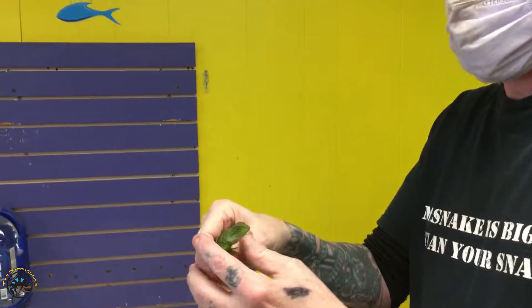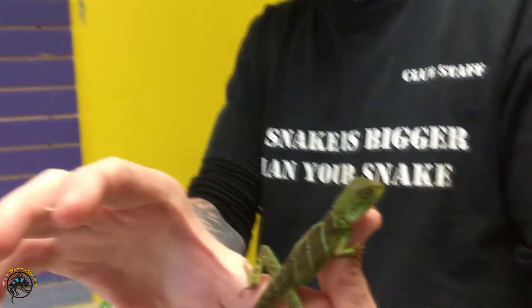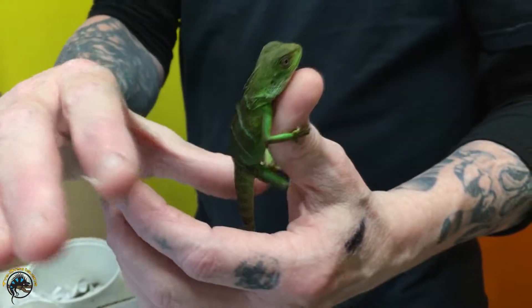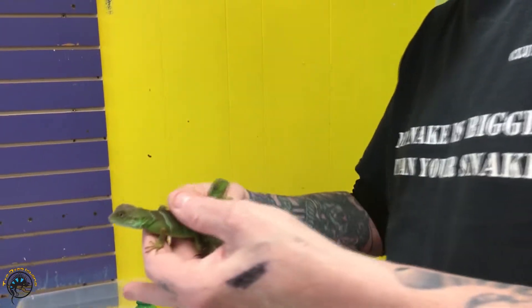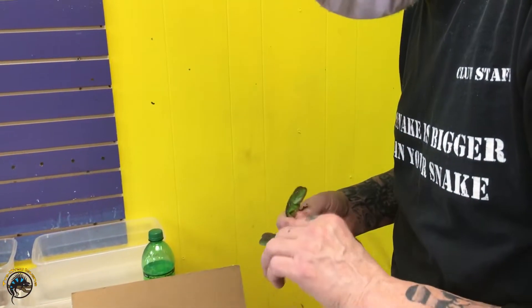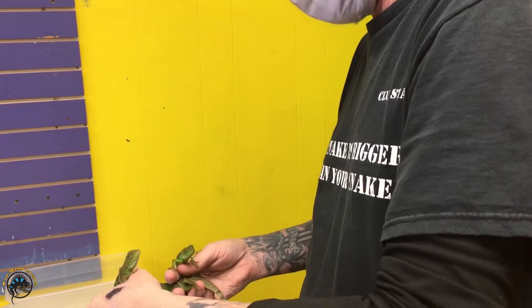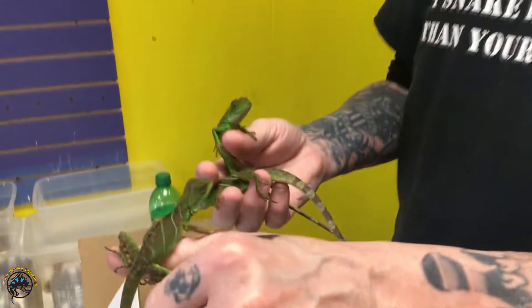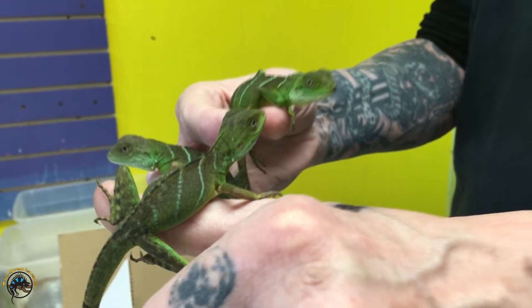There's your Chinese Water Dragon. They got cool looking stripes on them. They're nice and chunky. How many are you gonna have in your hands, Bill? Three. We'll see what happens — what a good looking group.